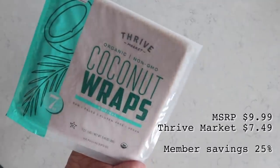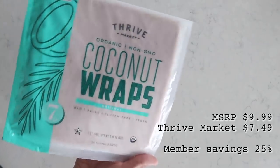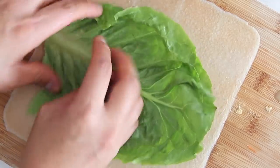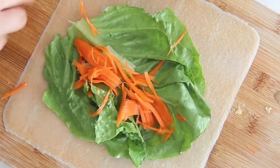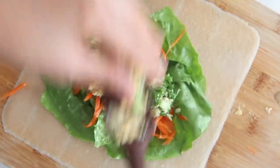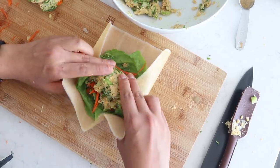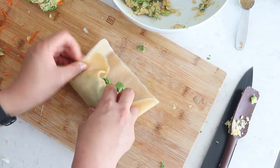Here is the magical ingredient: Thrive Market organic coconut wraps. I was really excited to try these — they're gluten-free wraps made of coconut. They look like this, and you just fill them up as you would a regular wrap. I'm starting with a bit of romaine lettuce, then adding in the carrots, and then the chickpea salad mixture. You can just roll it and fold the sides up to create a proper wrap.